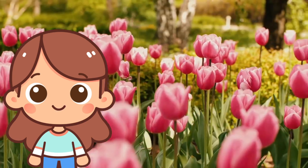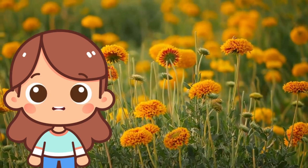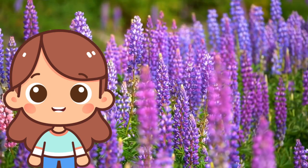F is for flower! Flowers are beautiful parts of plants. They come in every color you can imagine and have lovely smells. Bees and butterflies visit them for nectar.